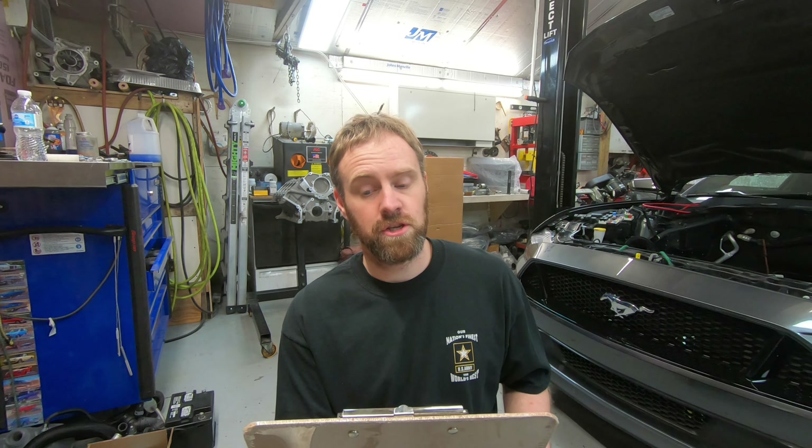Today on Crazy Performance Repair we're going to do a talking head video about emissions, and this is due to popular demand. I have several videos related to displacement on demand or active fuel management, and a lot of people seem to think that turning the system off is going to affect emissions testing and cause a failed emissions test. So we're going to talk about that today.